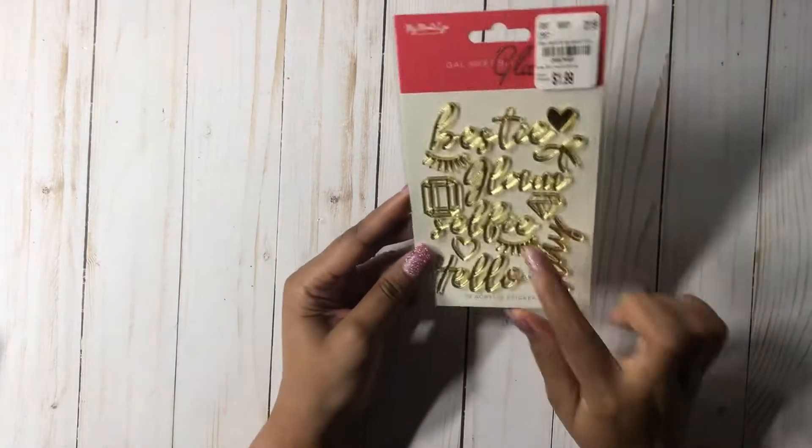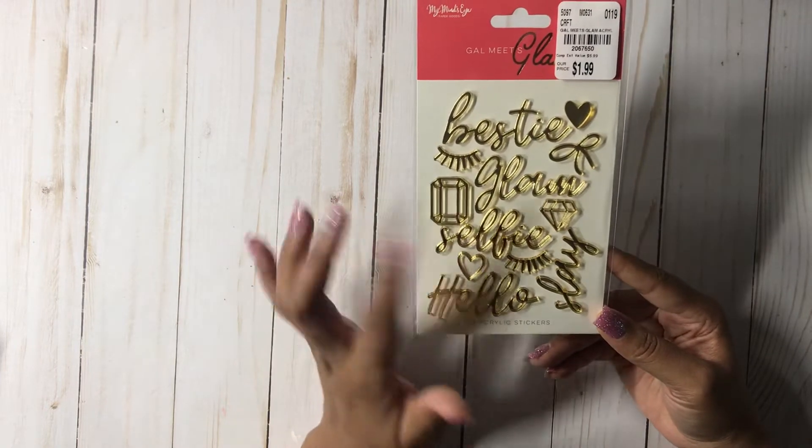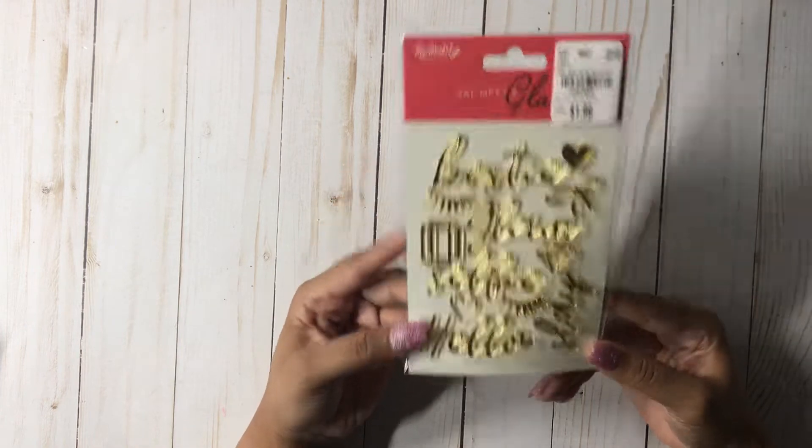They had one of these Gal Meets Glam acrylic stickers, and I have already gone through two of them. So I'm so glad that I was able to pick this up — it will get used very quickly.